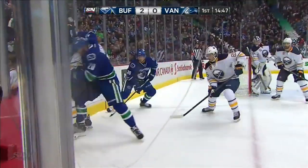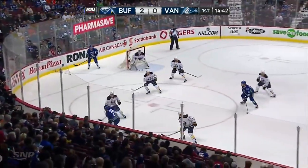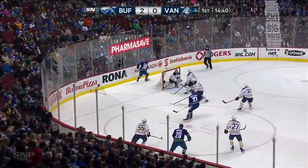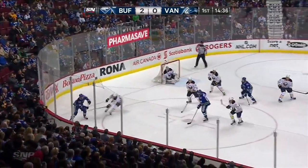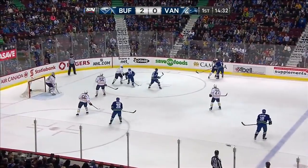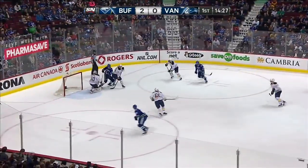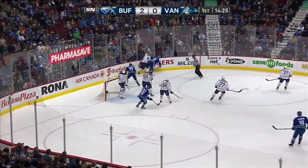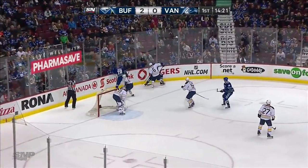The teams are back to full strength as Booth and Ristolainen are out of the penalty box. Higgins onto the puck in the Buffalo zone, in deep for Yannick Hansen. Matthias taking a turn here with those two, in the spot where Kessler would normally be. Here's a long shot from Weber — stopped by Lewin. That's the eighth test he's faced, not even six minutes into the hockey game.